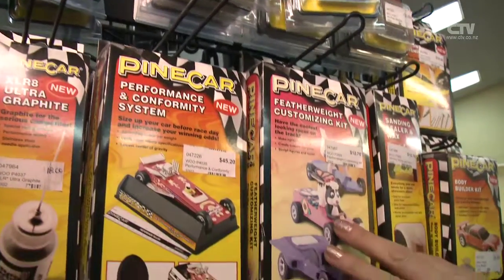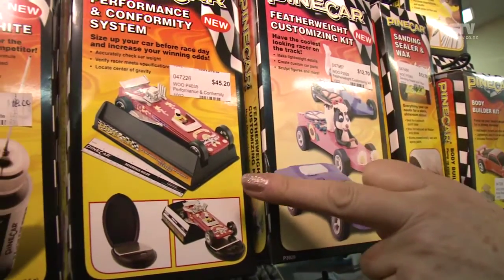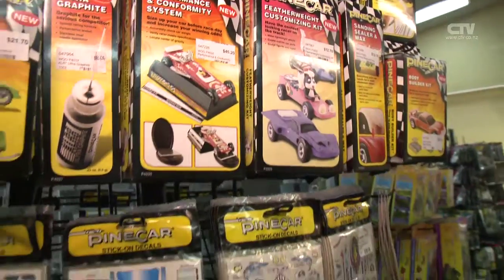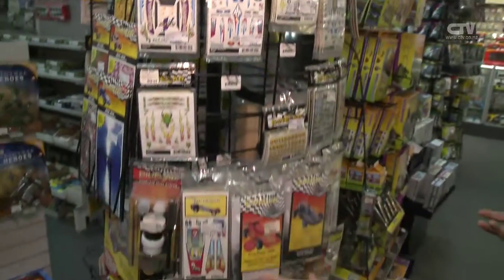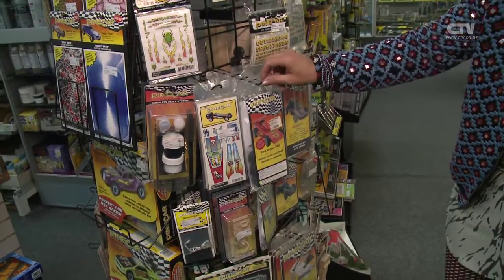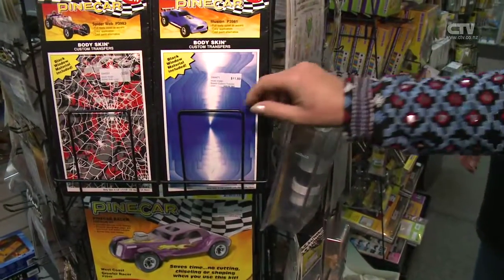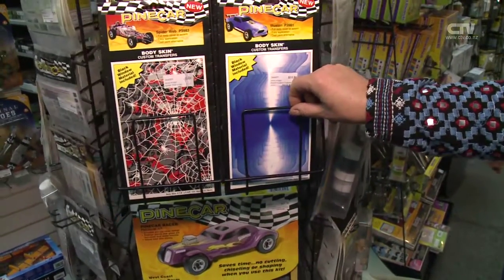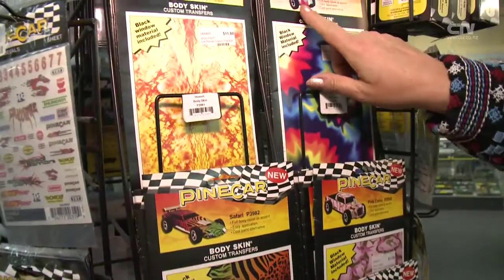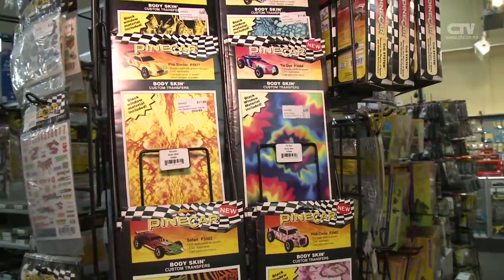Look at this — for the girls they've got it all decked out, and for the boys this is looking a little bit more serious. And there's all these stickers that the kids can start building it up with and making it look snazzy. It's a fantastic idea — it's about adding detail, who can make their car go faster and who can make it look better. Body skins. Look at the finished results on them. That's a school holiday project.